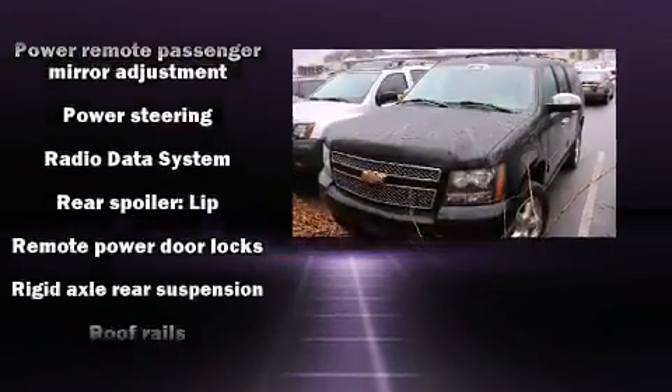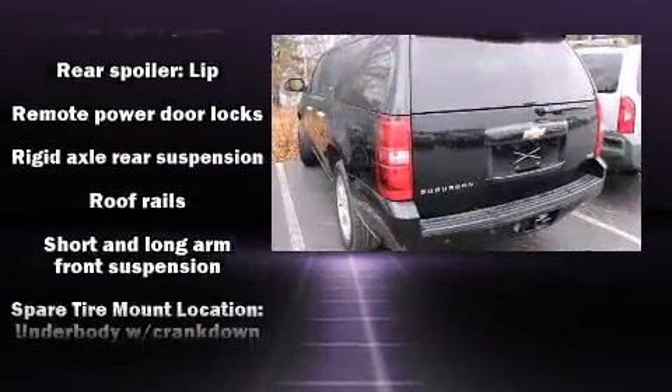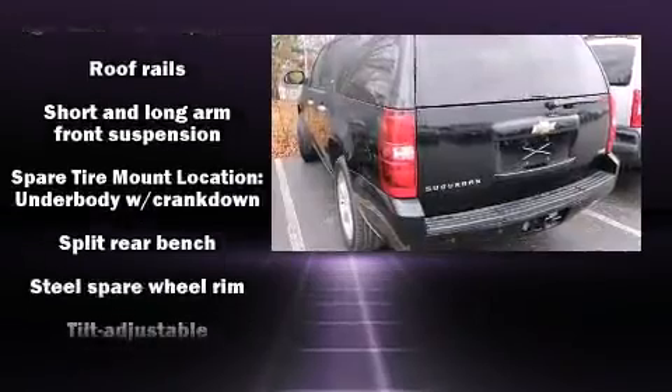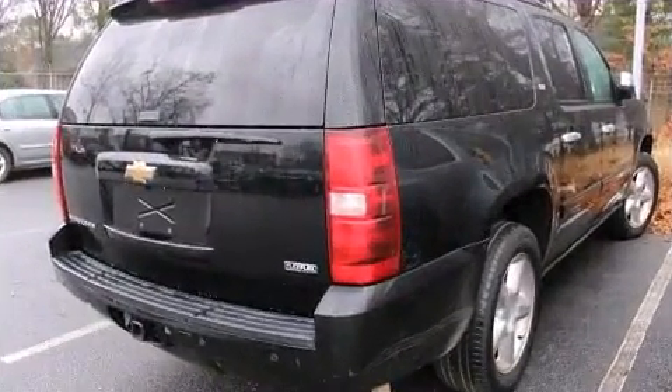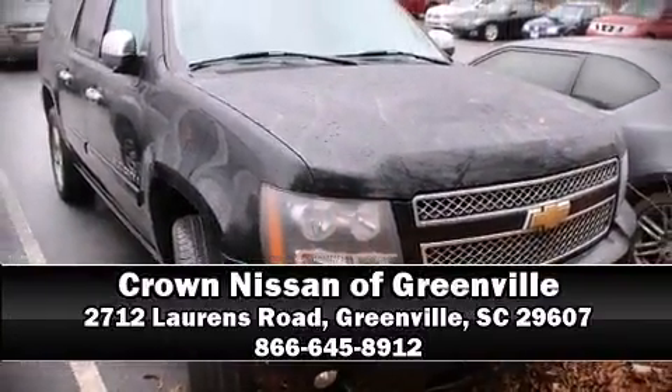A Carfax History Report provides you peace of mind by detailing information related to past owners and service records. Our team is professional and we offer a no-pressure environment. Come on in and take a test drive.